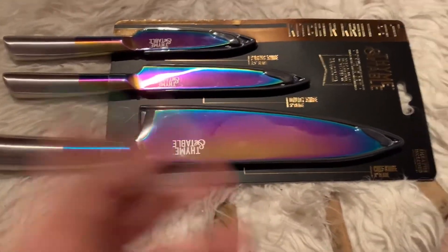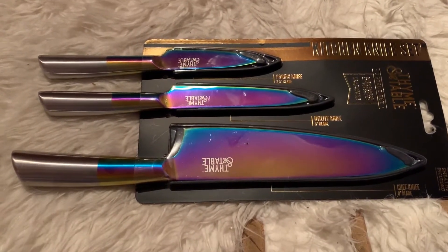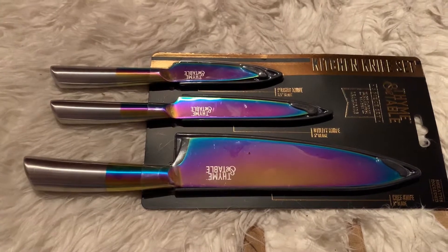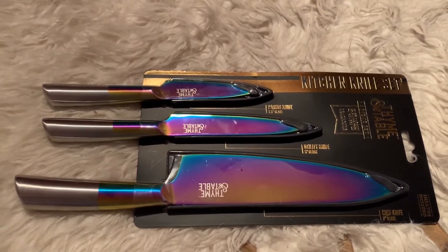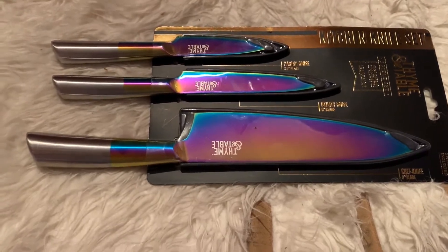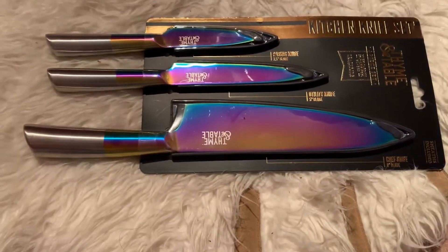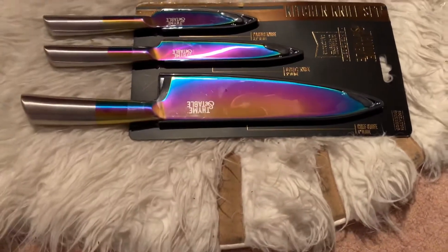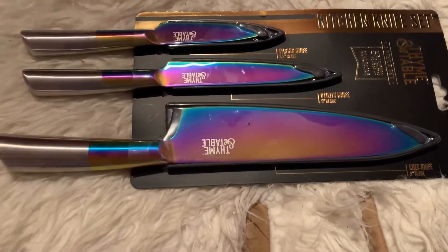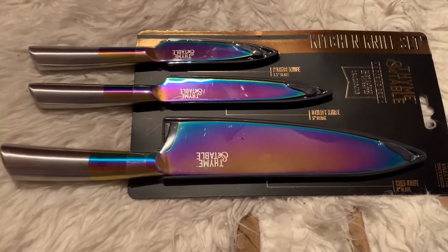I remember seeing this pretty knife — not the handle, but it was a different brand and that was way more expensive. I can't remember her name, but she had like a cooking show on Hulu or Netflix, and she's like a singer or actress or both. She had these beautiful knives — this part was like turquoise, just beautiful, and they have a rainbow thing on them. Ever since then I wanted a knife set like that, but we already have tons of kitchen knives so I never bought the more expensive one.